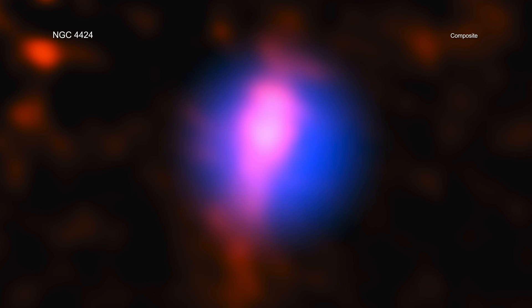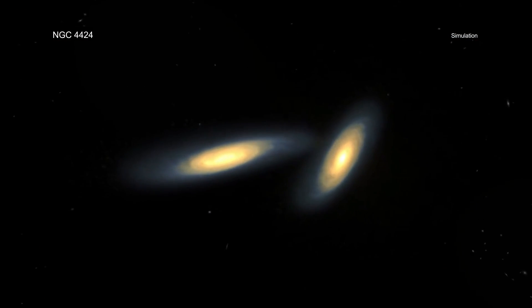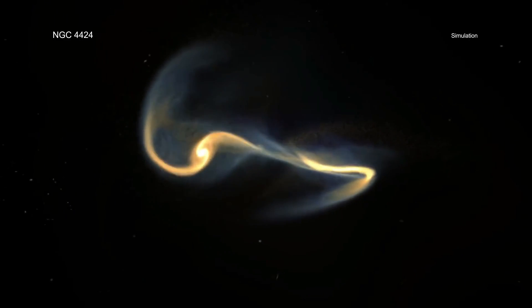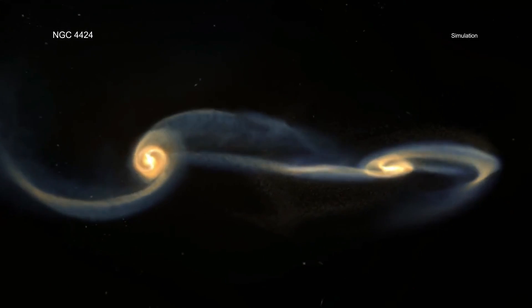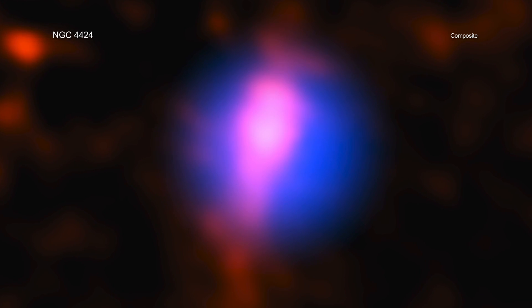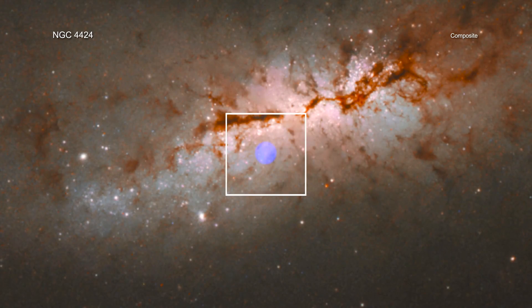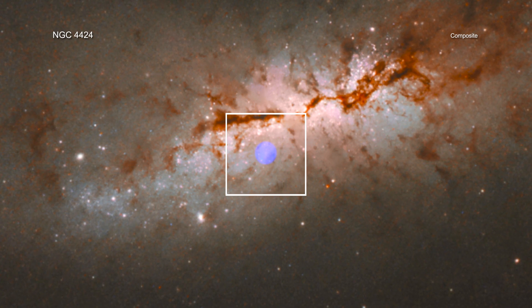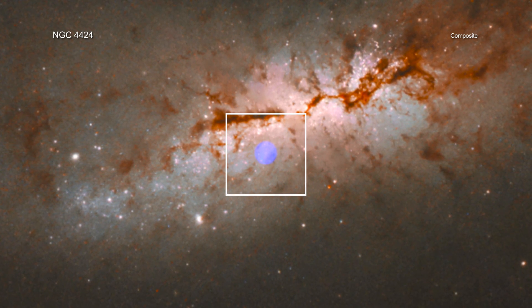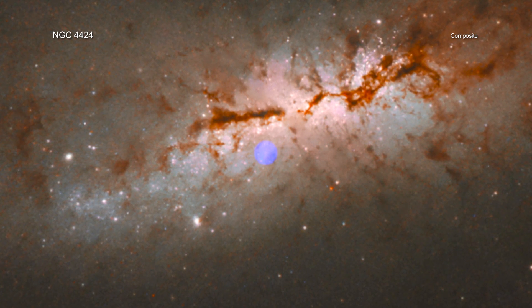The researchers determined Nkuli is likely the center of a small galaxy that has had most of its stars stripped away as it collides with the larger galaxy NGC 4424. Nkuli has also been stretched out by gravitational forces as it falls towards the center of NGC 4424, giving it an elongated shape. Currently, Nkuli is about 1,300 light-years from the center of NGC 4424, or about 20 times closer than the Earth is to the Milky Way's giant black hole.